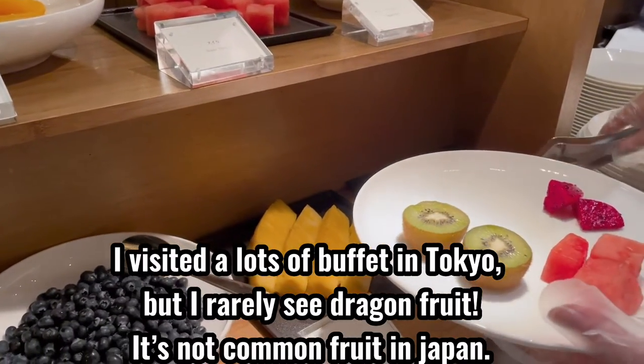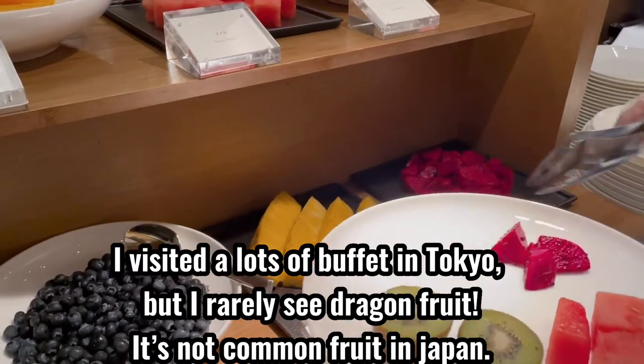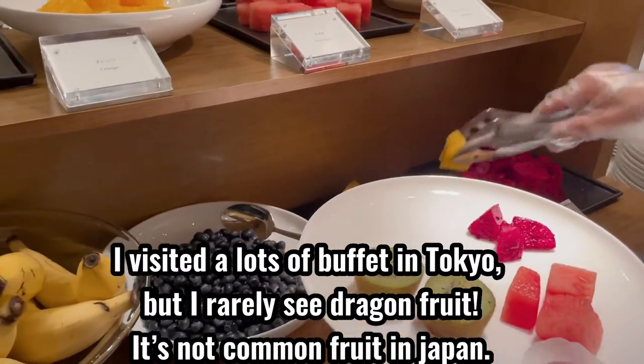I've visited a lot of buffets in Tokyo, but I rarely see dragon fruit. It's not a common fruit in Japan.